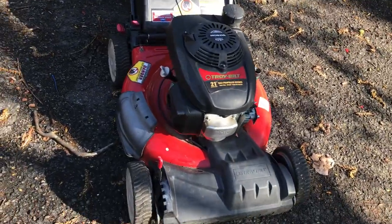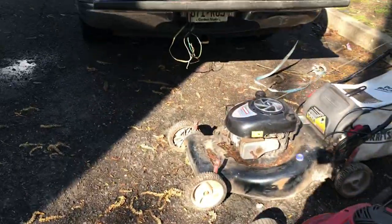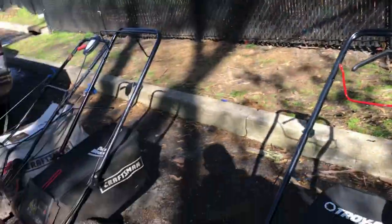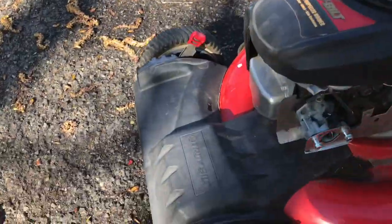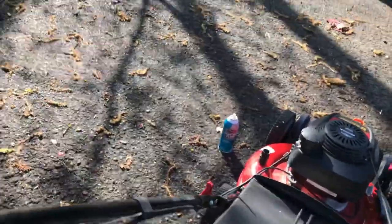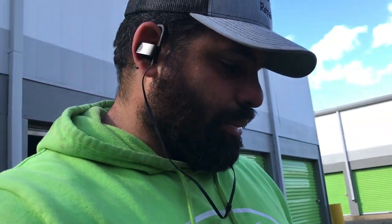I don't know if this one starts. The spark plug and everything is still there. I'll give it a try, let's see if it starts. It starts! Not bad. But this one is actually missing the air filter housing, so I'm going to have to purchase that.